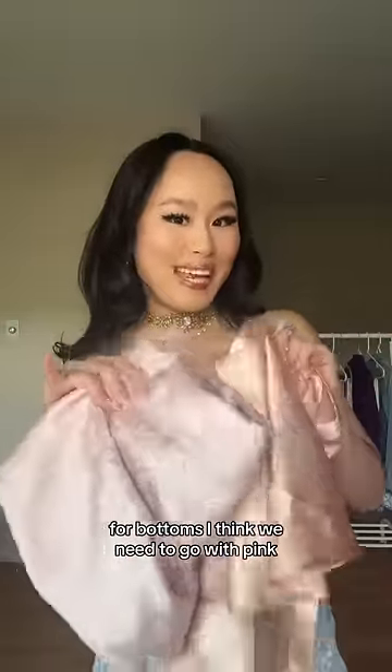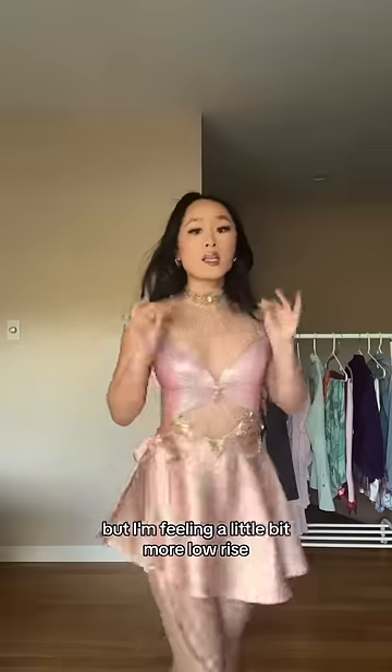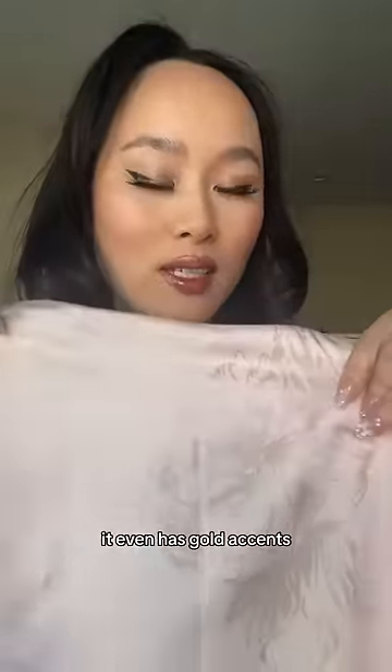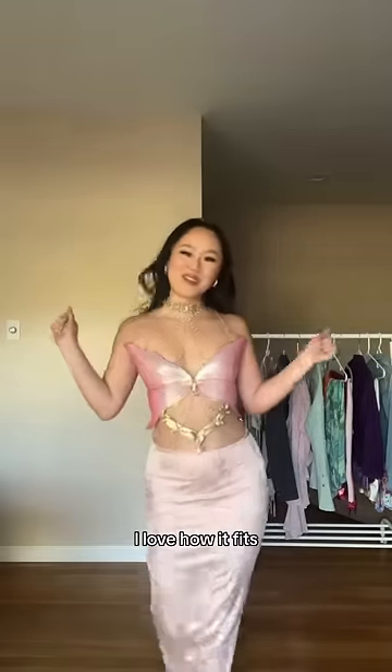For bottoms, I think we need to go with pink. This is pretty, but I'm feeling a little bit more low rise. This is the other option — it even has gold accents. This is what it looks like on. I love how it fits.